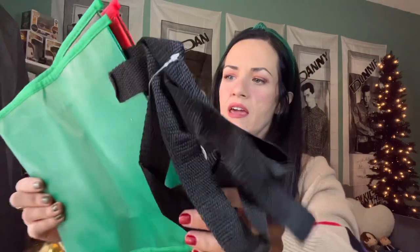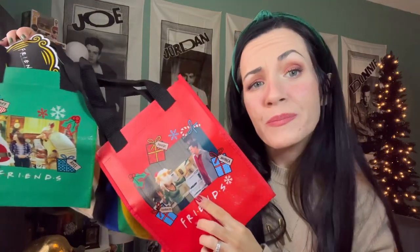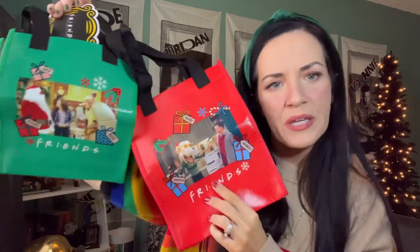We have two little tote bags. Okay, we have a Thanksgiving episode picture. It's a good scene — Chandler loves Monica. And the Holiday Armadillo — I can't remember, was it Phoebe that showed up as Supergirl or was it Joey that showed up as Superman? I think it was Joey showed up as Superman, right?